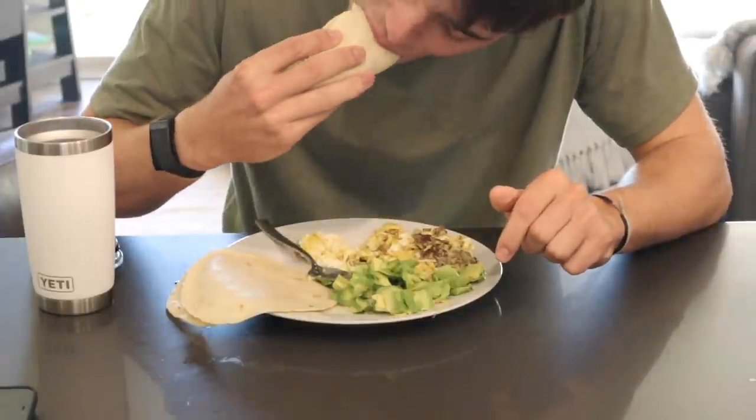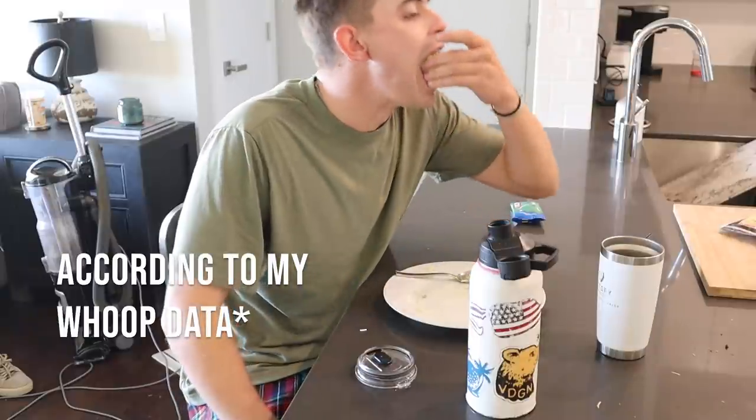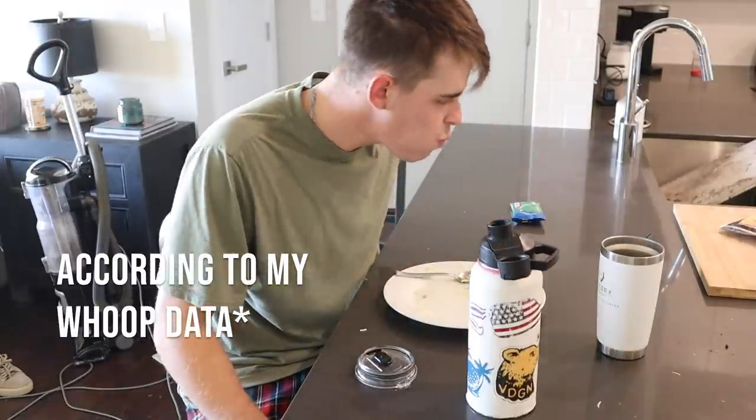In a full day of practice I have to eat 4,000 calories to keep from losing weight, and I'm trying to gain weight, so I have to just eat a stupid amount of food.